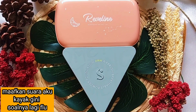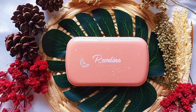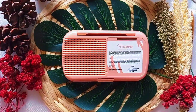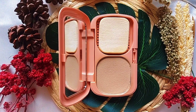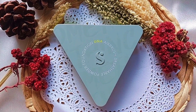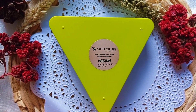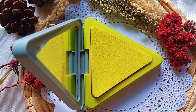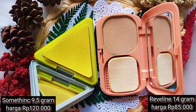Pertama, aku akan bahas packagingnya. Reveline ini berbentuk kotak panjang, sedangkan Somethinc berbentuk segitiga. Reveline menurut aku cute banget, di depannya ada tampilan galaxy, bulan, dan bintang. Di belakangnya sudah lengkap terdiri dari ingredients serta expired dates. Somethinc adalah salah satu bedak padat yang memiliki packaging paling unik menurut aku. Di belakangnya sudah ada nama shade serta expired dates, dan bentuk sponsnya juga unik karena berbentuk segitiga.